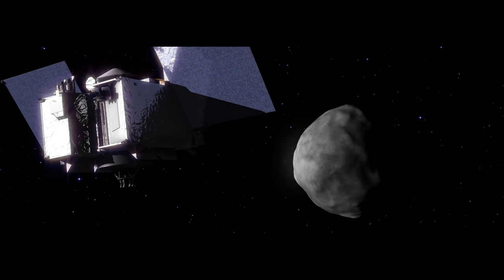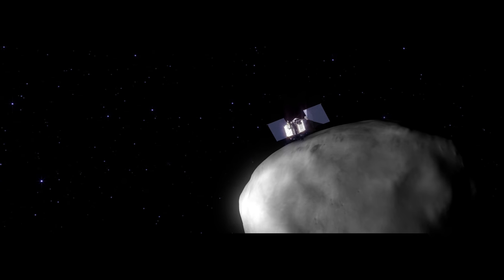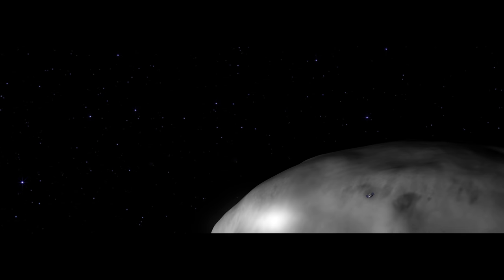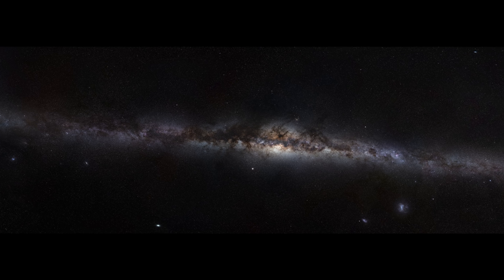Today, NASA is sending a spacecraft called OSIRIS-REx to explore Bennu and retrieve a sample. Bennu has survived its long journey and settled into a near-Earth orbit, bringing its secrets within our reach. Now it is ready to teach us more about the solar system's history, its formation, its evolution, and our own place among the stars.